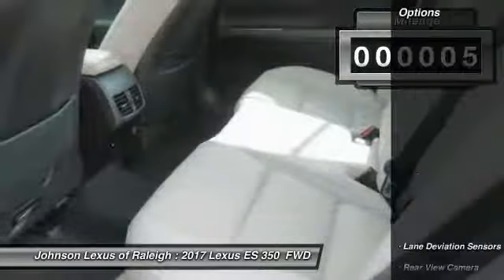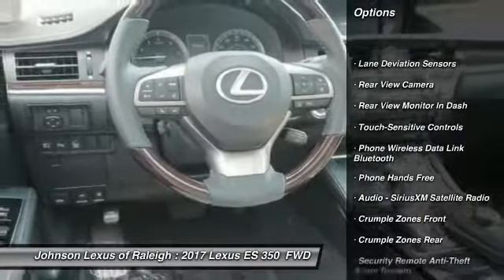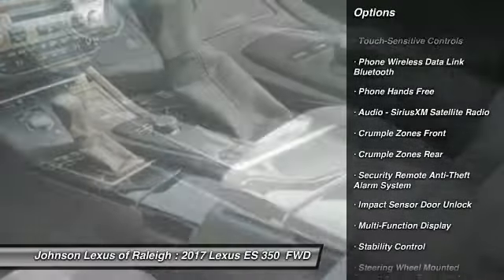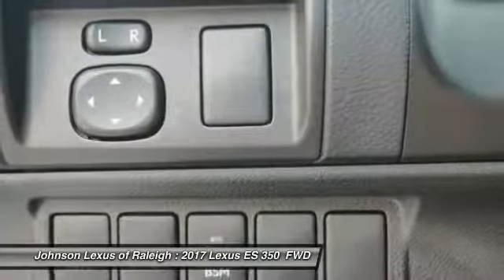Here are some of this vehicle's great options: traction control, stability control, power steering, child safety locks, trip computer, clock, power brakes, fog lights, rear floor mats, and cargo area light.